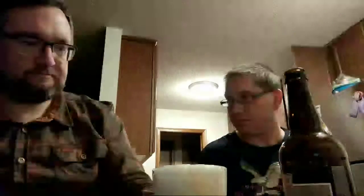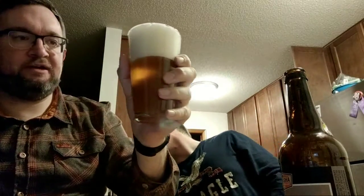Very thick foam head just sticking around — nice and soapy. Nice sweet malty nose coming off of it. It smells like a good fresh loaf of bread. Yeah, it has a great smell. I'm liking it.